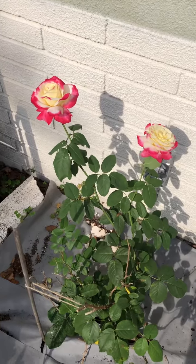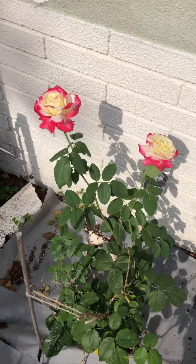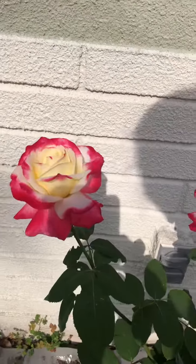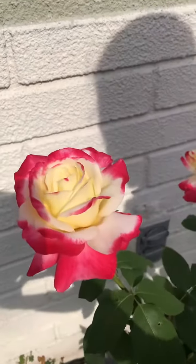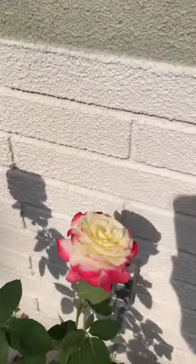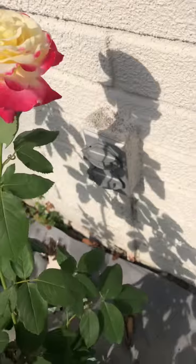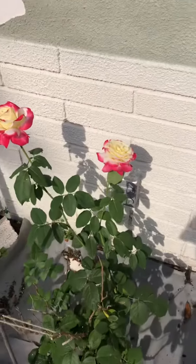Just a quick little video before I take these beauties inside. Simply so pretty, and let me tell you the smell is heavenly. So that's the rose, and we've been doing some work out here.